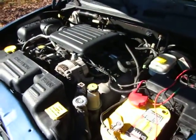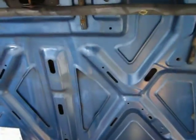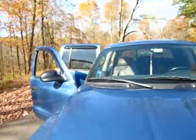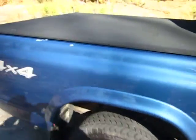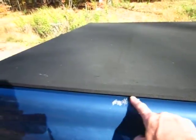It's got 164,000 miles on it. Everything works as it should. No rust, no rot. A little scuff here on the clear coat. It's got a nice tonneau cover — it's not the vinyl type, it's the convertible top material.